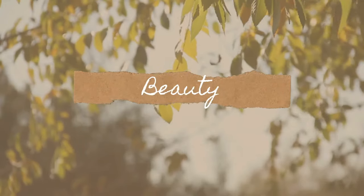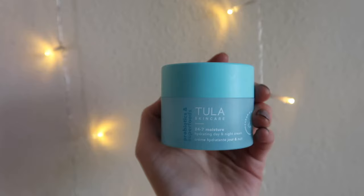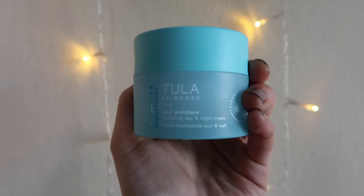First I'm gonna start off with the beauty category and some of my favorite beauty products right now. I'm not sponsored by any of these brands — I just genuinely love them. Tula is no exception. This one is the 24/7 Moisture, a day and night cream. I mostly use it at night, but I've used it under my makeup before and it just leaves everything so flawless and my skin feeling so good.